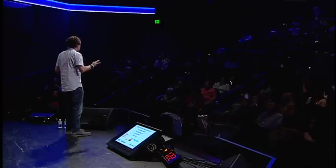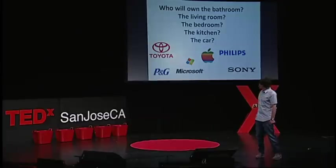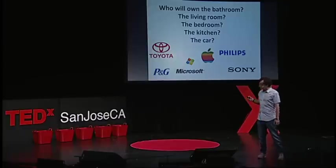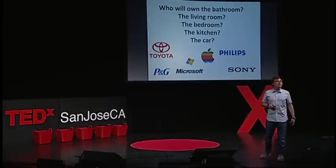All these brands are now looking for health data. Who will own our bathroom, our living room, our bedroom, our kitchen, the car? I've listed some of the brands underneath. You will quickly find out who will own what.